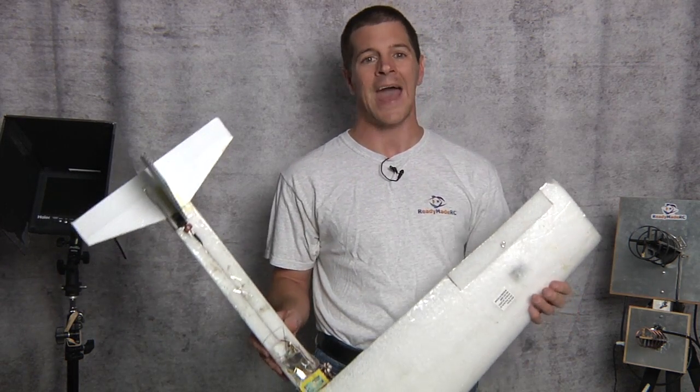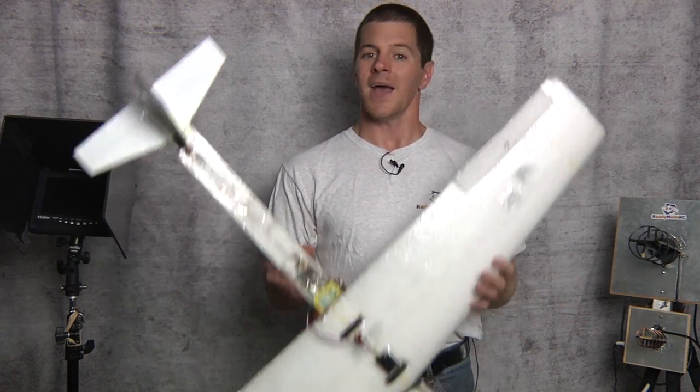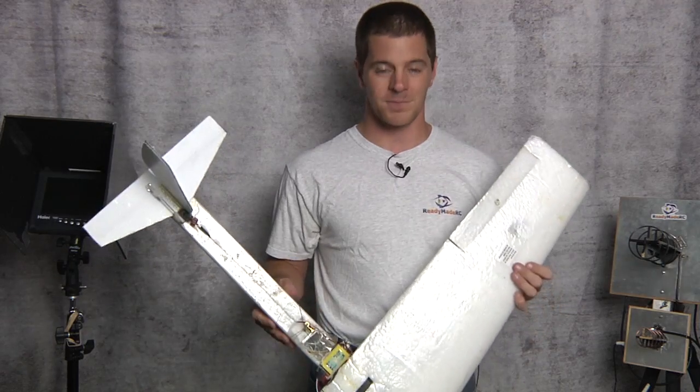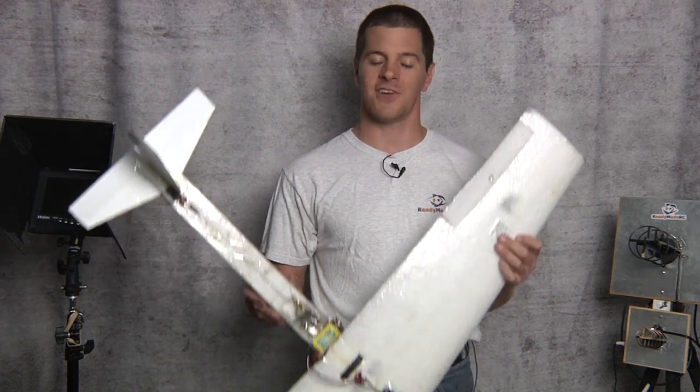That's literally what it is — a wireless security system. All we're doing is hacking and modifying it with different antennas, different receivers, and different signals and making it flyable. That's all it is. Anything more than that is just an add-on.